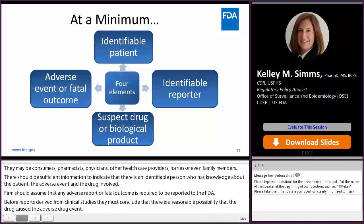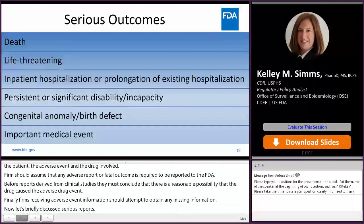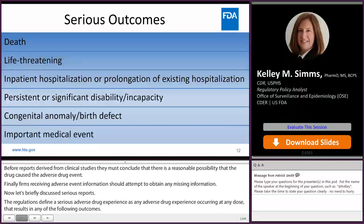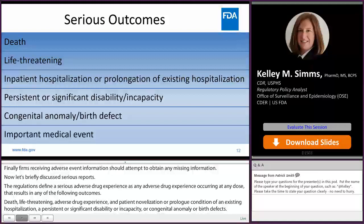Now let's briefly discuss serious reports. The regulations define a serious adverse drug experience as any adverse drug experience occurring at any dose that results in any of the following outcomes: death, a life-threatening adverse drug experience, an inpatient hospitalization or prolongation of an existing hospitalization, a persistent or significant disability or incapacity, or a congenital anomaly or birth defect. The regulation goes on to say that important medical events may be considered serious adverse drug experiences when, based upon appropriate medical judgment, they may require medical or surgical intervention to prevent one of those outcomes.